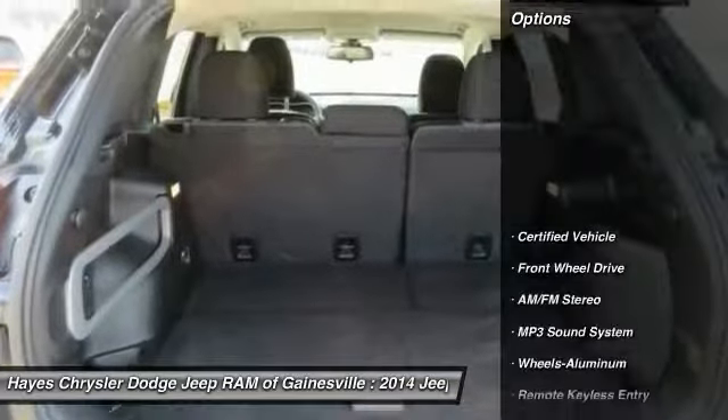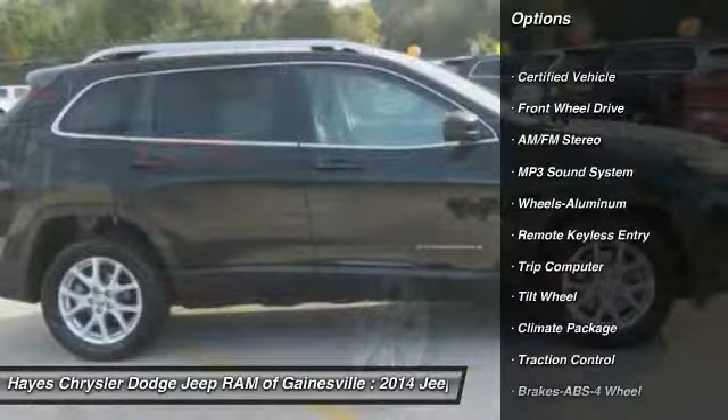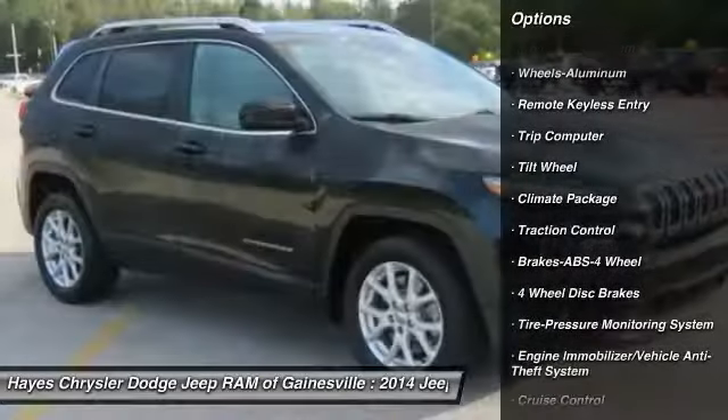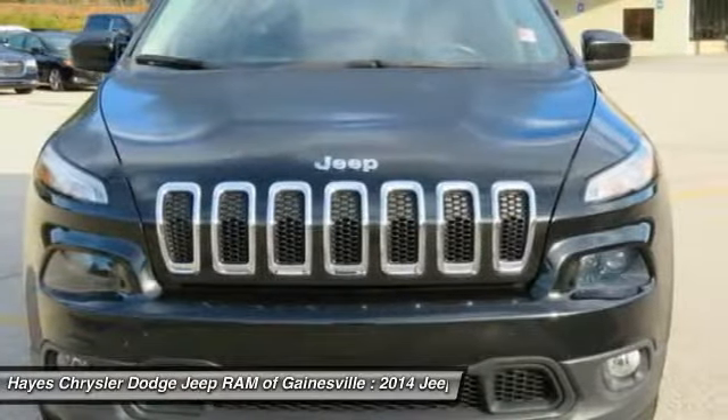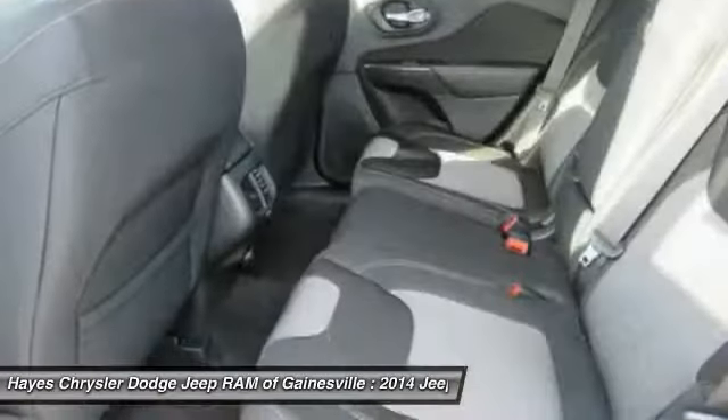Here are some of this vehicle's great options: traction control, anti-lock braking system, air conditioning, power steering, aluminum wheels, cruise control, FWD, AM FM stereo radio, rear defrost, and child safety locks.